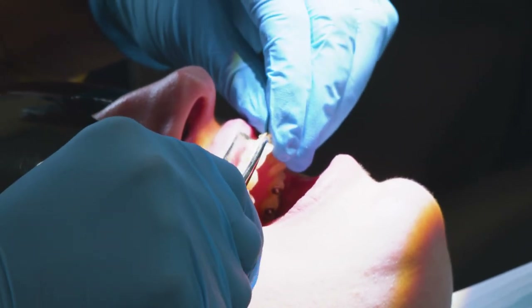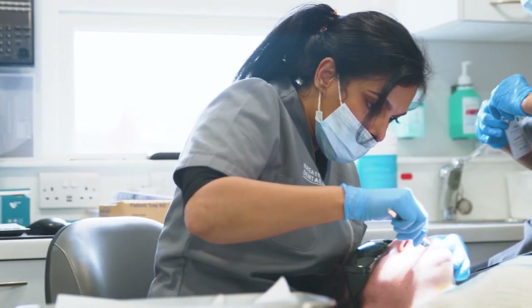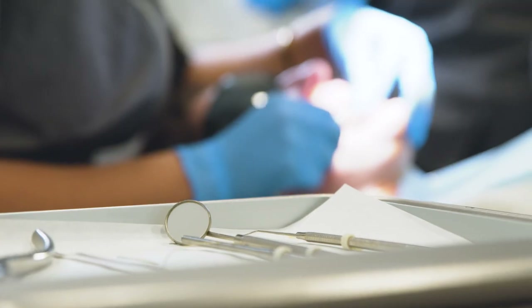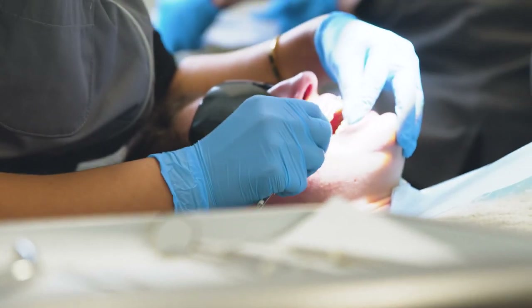Everything is done for you, and no matter how complex your treatment is, Six Month Smile can fix the majority of cases, helping you achieve that perfect smile.